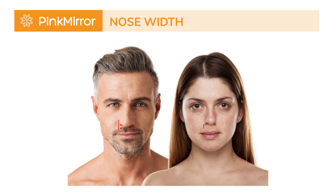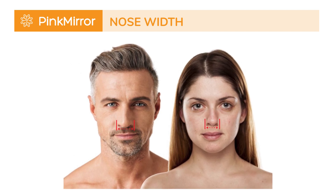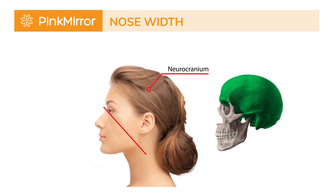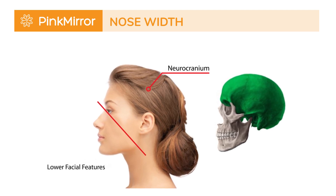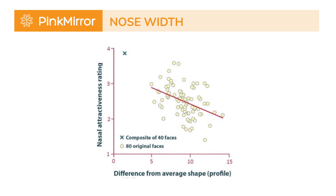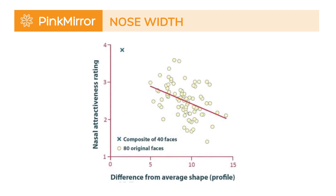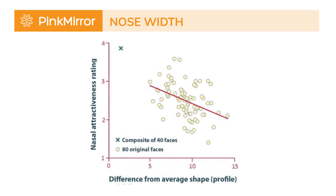Interestingly, smaller noses in women are preferred evolutionarily. A youthful face is often characterized by a high ratio of neurocranial to lower facial features with a small nose. At the Erasmus Medical Center, research showed that average nose shapes are often perceived as attractive, but straying too far from the average might lower attractiveness scores.